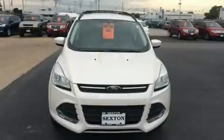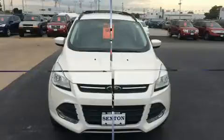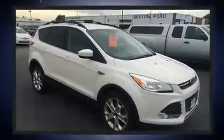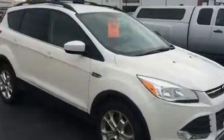Outstanding design defines the 2013 Ford Escape. Smooth gear shifts are achieved thanks to the efficient four-cylinder engine. And for added security, dynamic stability control supplements the drivetrain.